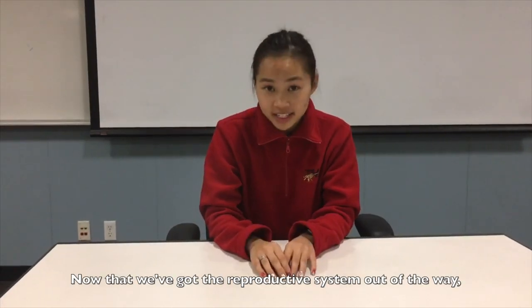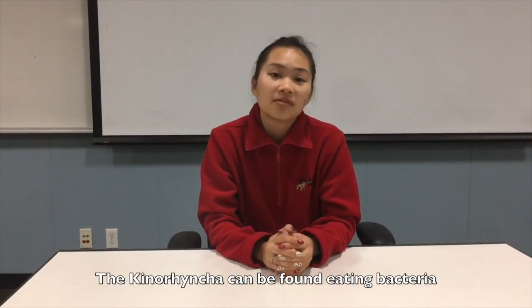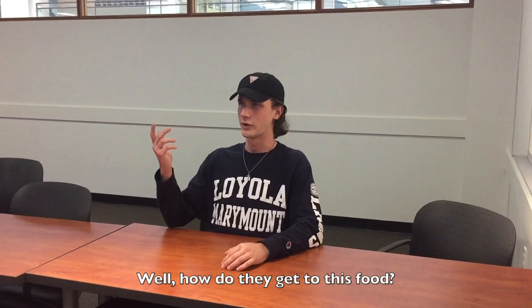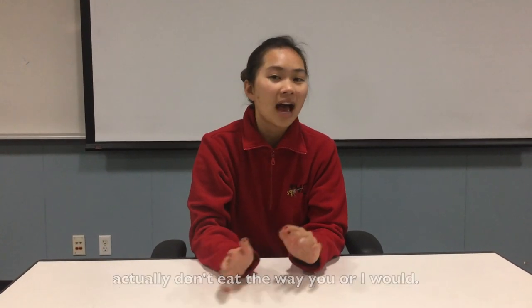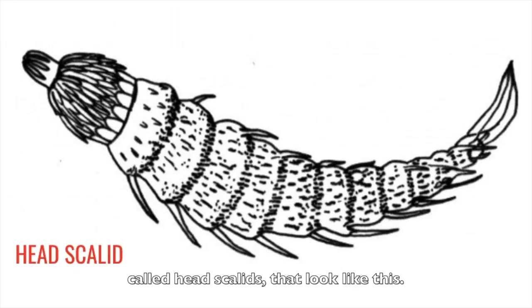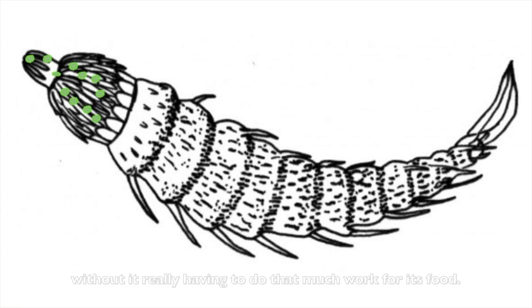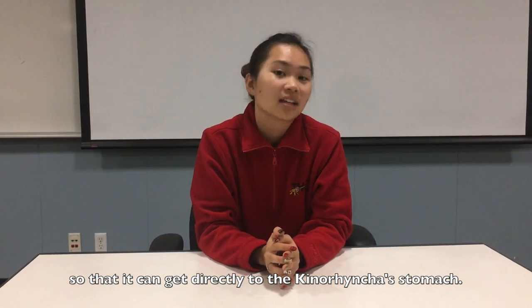Now that we've got the reproductive system out of the way, we can start talking about everybody's favorite part: food. The Kinorhyncha can be found eating bacteria or any organic material on the bottom of the ocean, such as algae. Kinorhyncha actually have protrusions on their head called head scallids that collect algae for them to feed off of, without having to do much work for their food. Once the food is gathered around the head scallids, it's then sucked through the pharynx so that it can get directly to the Kinorhyncha's stomach.